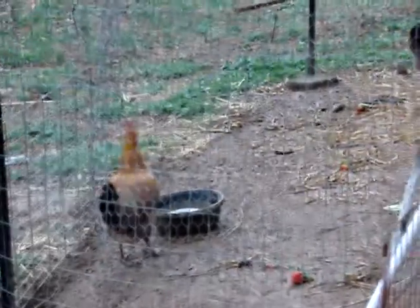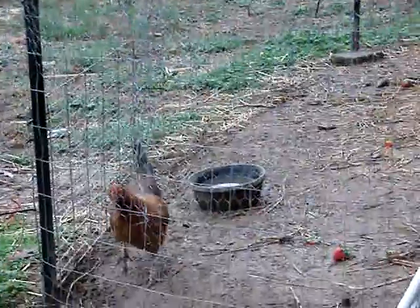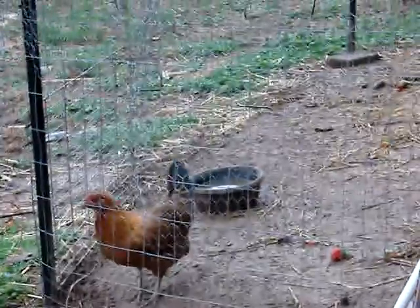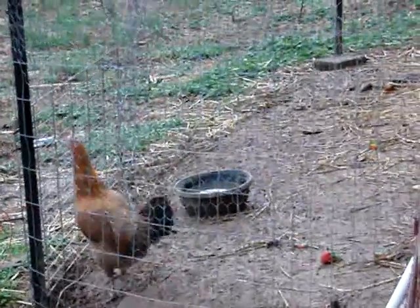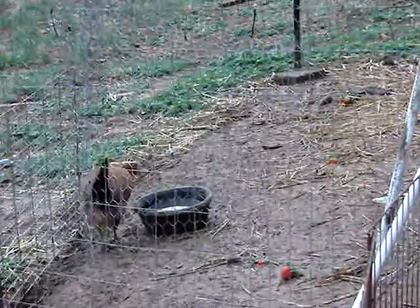I've decided they're leghorn crosses, so I'll be getting some purebred leghorns when these girls are done. Of course I'll have a better chicken setup too, though this is working out quite well for us. Two of them are laying right now.